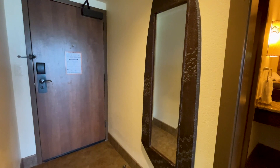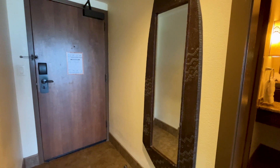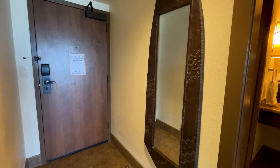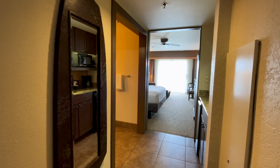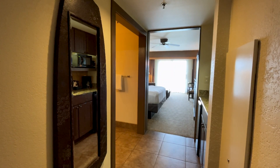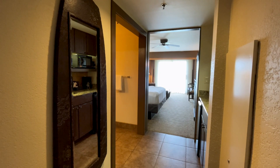Coming in, these hallways are kind of dark, but we've got the door right behind me. We do have a nice full-length mirror right when you walk in or when you walk out — perfect for checking your outfit before you go, making sure you have everything you need. Right off the hallway, as we see in all the DVC units, all the villas, you're going to have a kitchenette and a split bathroom arrangement.